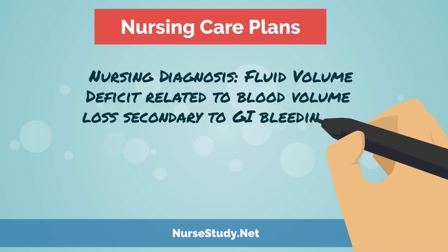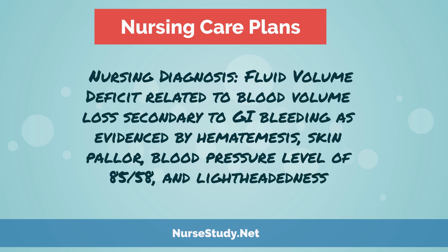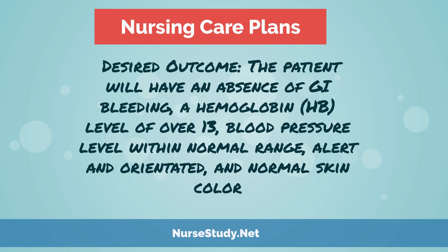Now let's go into a sample care plan for a GI bleed. Our nursing diagnosis would be fluid volume deficit related to blood volume loss secondary to GI bleeding, as evidenced by hematemesis, skin pallor, blood pressure of 85 over 58, and lightheadedness. For our desired outcome, the patient will have an absence of GI bleeding, hemoglobin level of over 13, blood pressure within normal range, alert and oriented, and normal skin color.